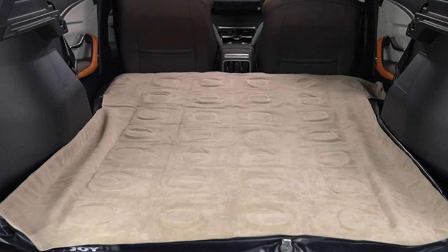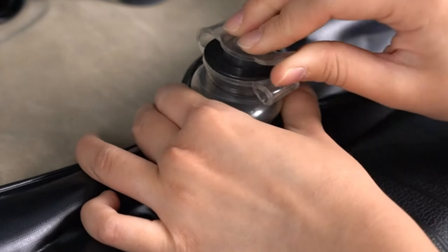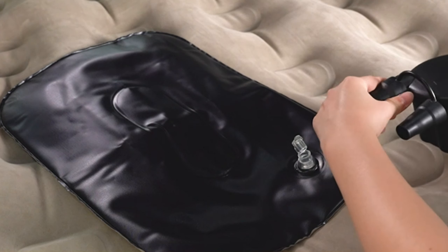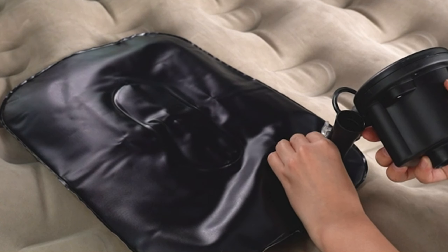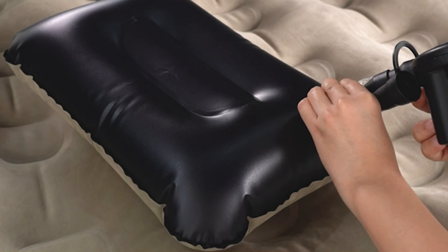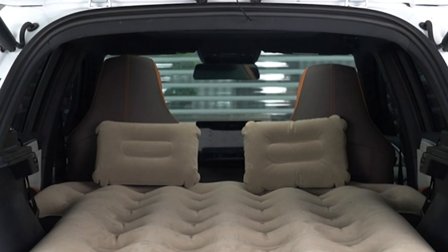The Joy Tutus SUV Air Mattress is a thickened, inflatable car mattress designed for a comfortable camping experience. It's easily inflatable with an integrated design and comes with a dual-function air pump for quick setup. The mattress, made from durable PVC and soft flocking fabric, provides stability and comfort, supporting the weight of two adults without deflation for over 48 hours.